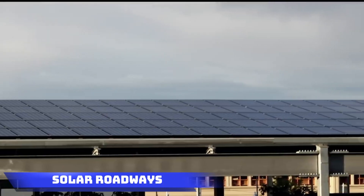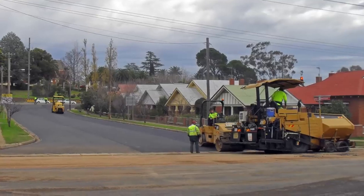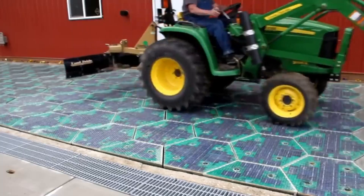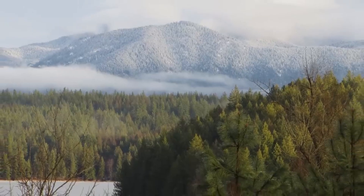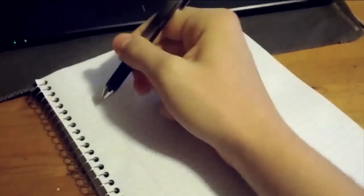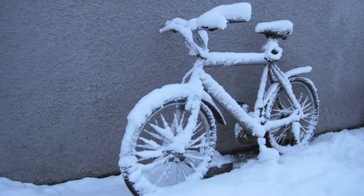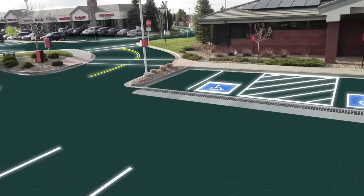Solar Roadways garnered widespread attention on Indiegogo, attracting support from 48,000 backers spanning 165 countries. It is a revolutionary solar panel system engineered to withstand the weight of vehicles. The creators project that if these panels were to blanket U.S. roads, the energy generated could potentially surpass the nation's total consumption by threefold. Beyond energy production, these solar panels also possess the ability to charge electric cars as they pass over them, exemplifying a vision for a more sustainable future.